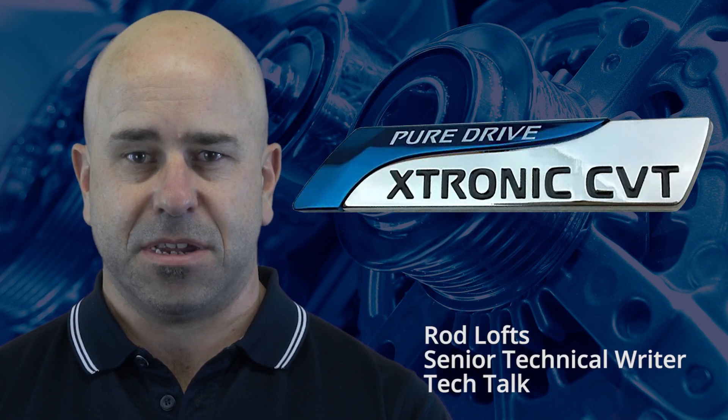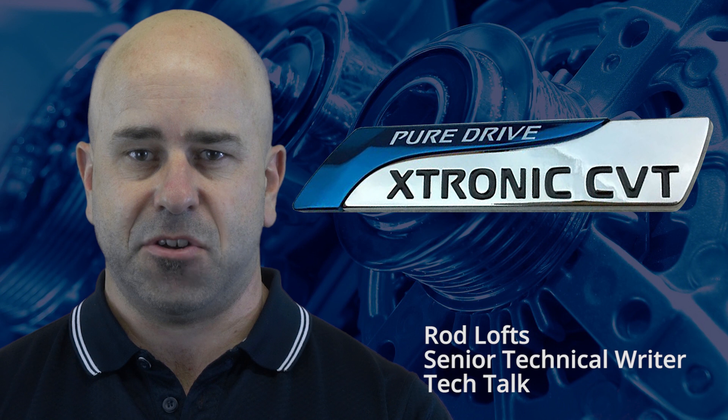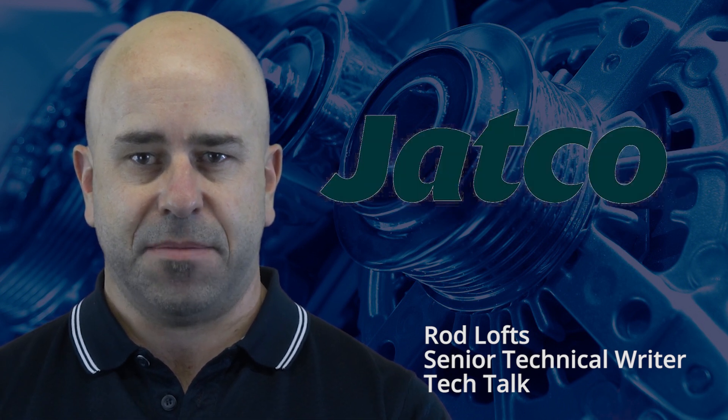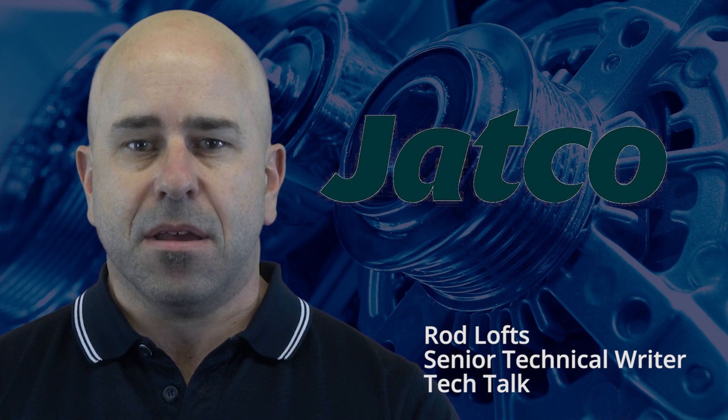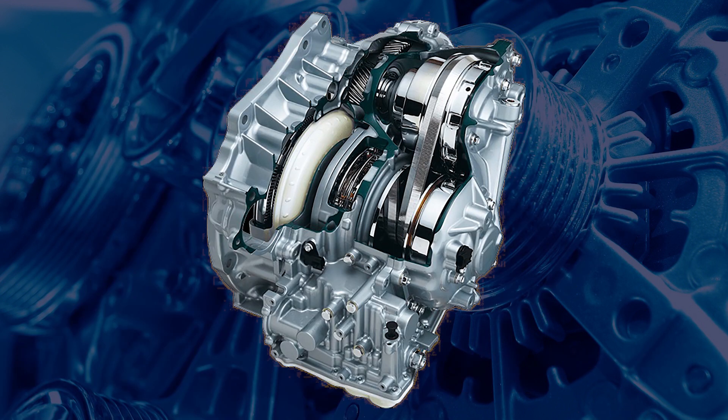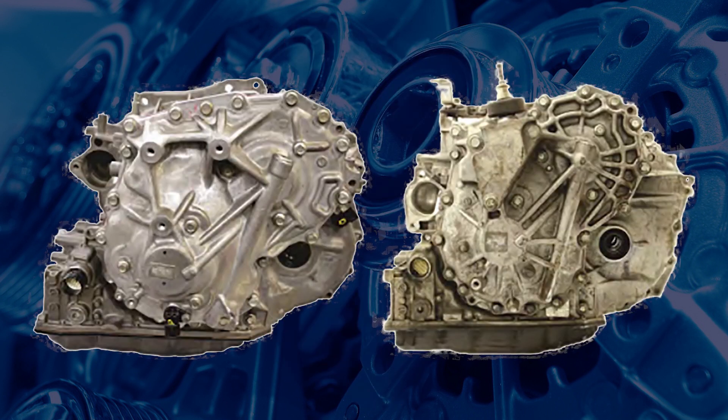Xtronic is the marketing name for Nissan's continuously variable transmission. These units are made by the Japanese automatic transmission company known as Jatco. There seem to be some common issues that occur when these transmissions are replaced, and in many cases these problems are due to not following the correct installation procedures. Jatco CVTs are used in many different makes and models and their basic operation and systems layer are very similar. However, there are many variants depending on the year of manufacture and application.